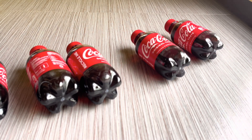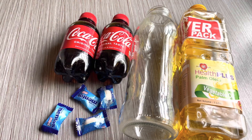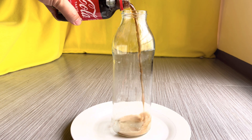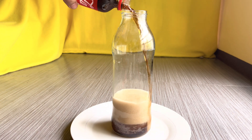In this simple experiment, materials needed are Coca-Cola, Mentos, cooking oil, and a glass or bottle. Coca-Cola should be poured first, followed by cooking oil, and then Mentos.